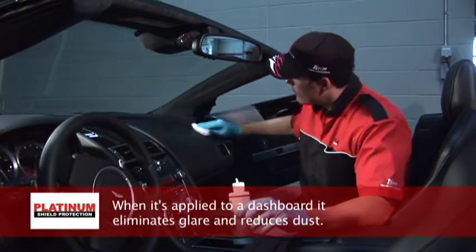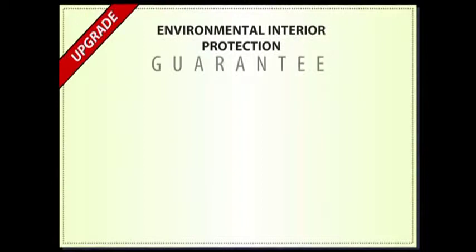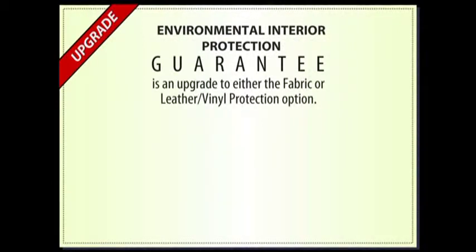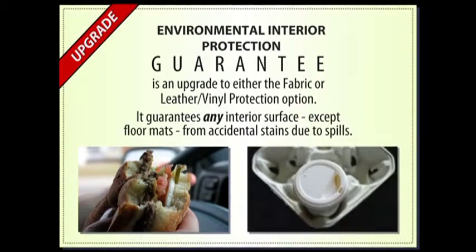When it's applied to a dashboard, it eliminates glare and reduces dust. For extra peace of mind, upgrade to the Environmental Interior Protection Guarantee, which protects any interior surface except floor mats from accidental stains due to spills.